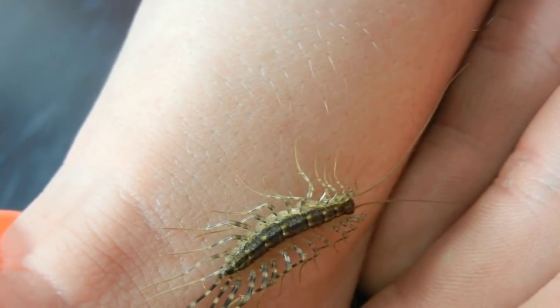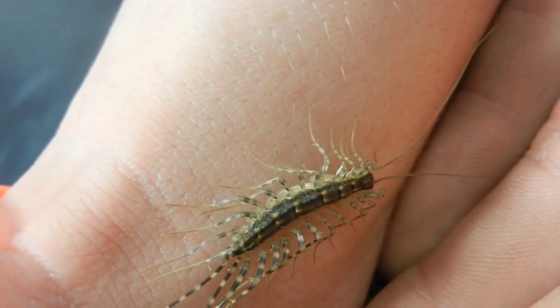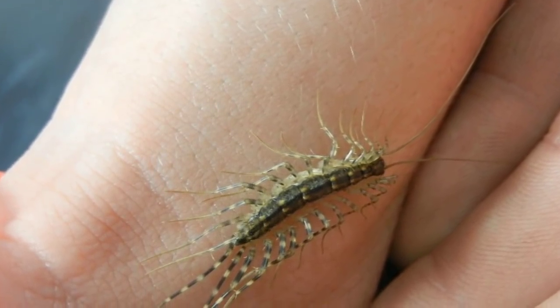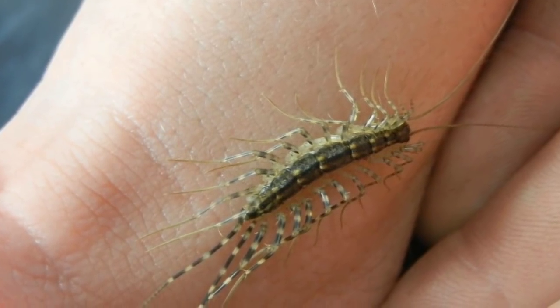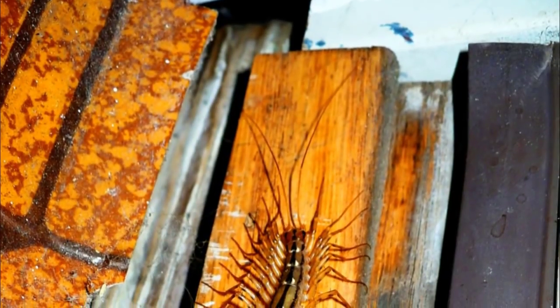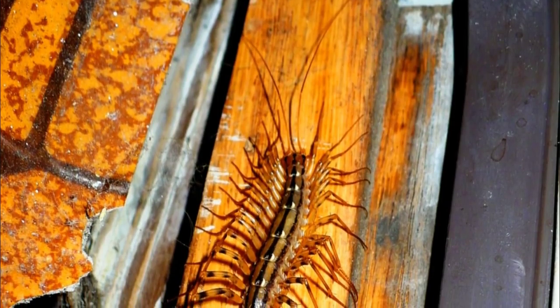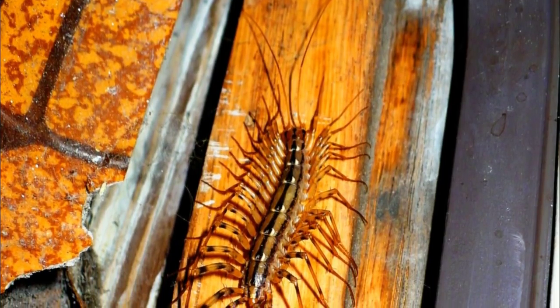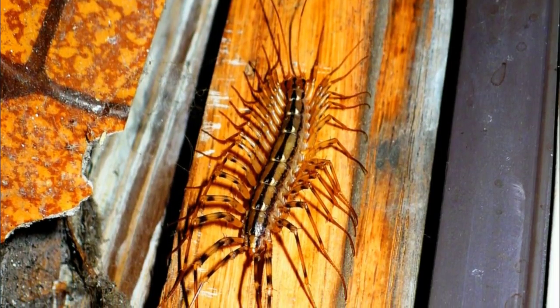A lot of people with chilopodophobia — a fear of centipedes — think the arthropods will pose a threat to them. Some even believe the critters have a venomous bite. While it's true that centipedes have venom, they can't really hurt humans. They can sting, but only do so as a last resort, and the effect is no more severe than a bee sting. In fact, the creatures struggle to even pierce human skin — they'd rather run in the opposite direction, since a human is like a living mountain to them.